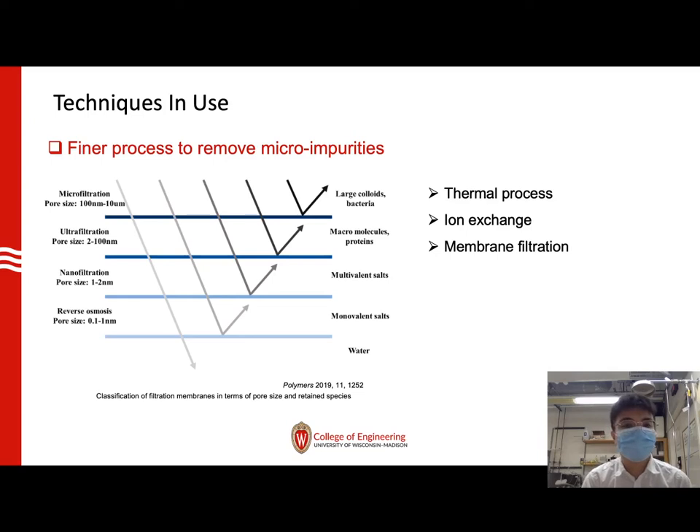The current techniques used in the industry consist of thermal processes, ion exchange, and membrane filtration.